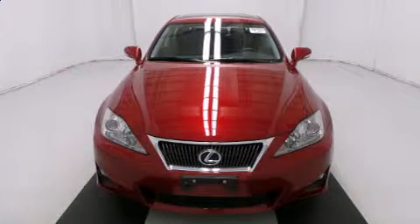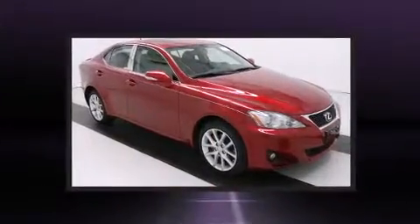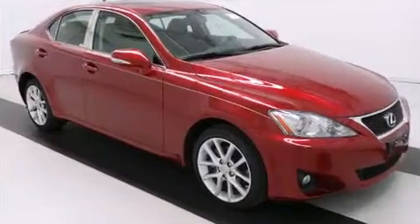Take command of the road in the 2012 Lexus IS 250. With just over 20,000 miles on the odometer, this four-door sedan prioritizes comfort, safety, and convenience.